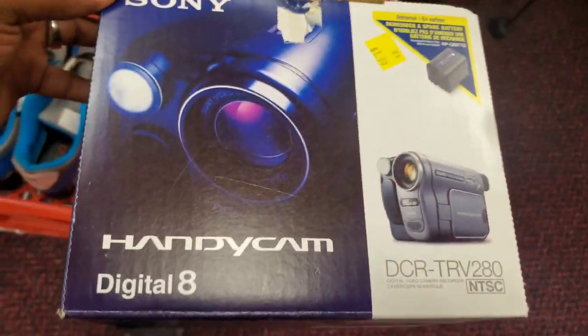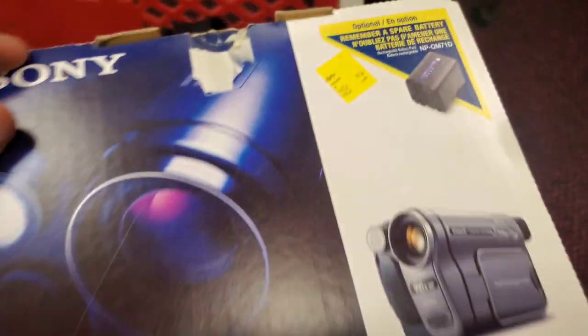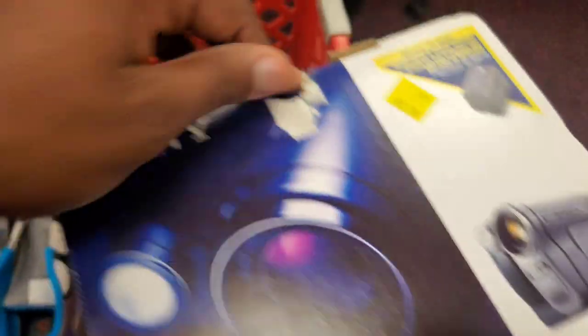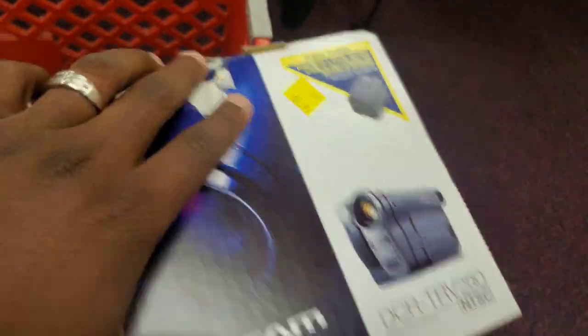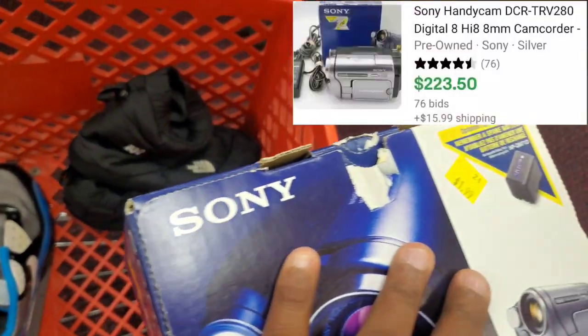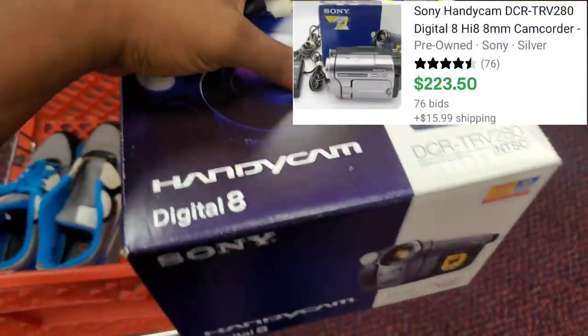Then the last item I picked up was this Sony Handycam. This is the model number, and they're only asking $2.00. I opened it up and it's actually brand new — never been used before — and it sells for around $200.00 plus on eBay, so I'm definitely picking this up.